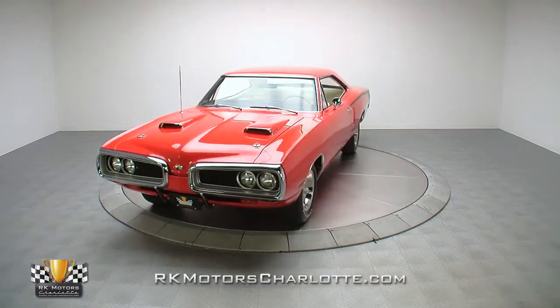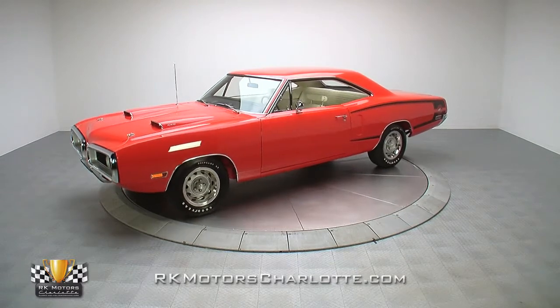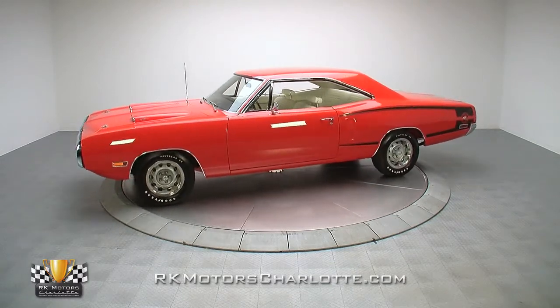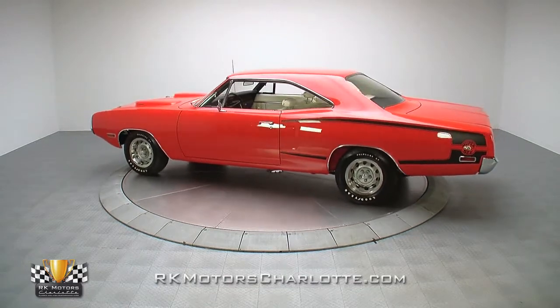When the pros at RKM Performance Center got their hands on the one and only Bengal Super B, the decision was made to put it through a deluxe, no-holds-barred restoration that transformed it into the show-stopping muscle car you see here.